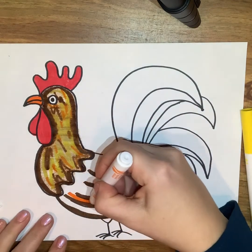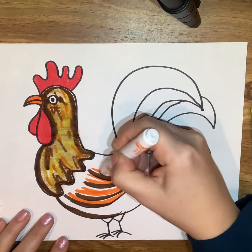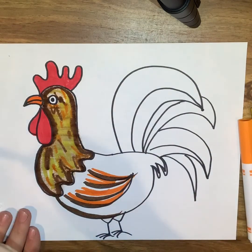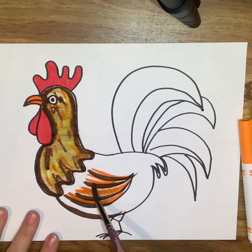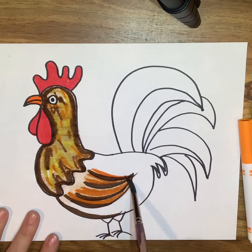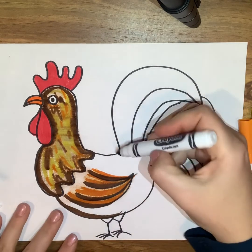Now I'm going down to the body. I noticed the wing was mostly brown with some orange in it, so again I'm using my washable orange markers and adding the colors that I see. I'm working in small sections — just the neck at a time, then the wing at a time — adding markers and then adding my water. If you don't have a brush, you can add water with a wet paper towel and dabbing it on; as long as the paper is getting wet, the water will help the marker bleed together.